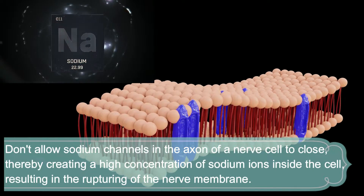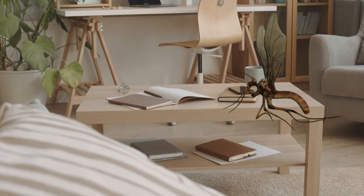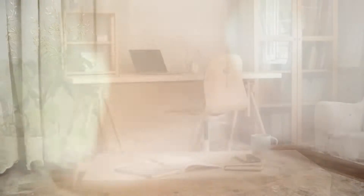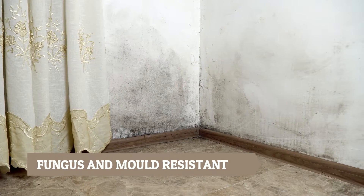Resulting in the rupturing of the nerve membrane. Finally, the paralysis makes them inactive and lets them go out of that atmosphere. Apart from this, it is resistant to fungus and mold, making the interior hygienic.